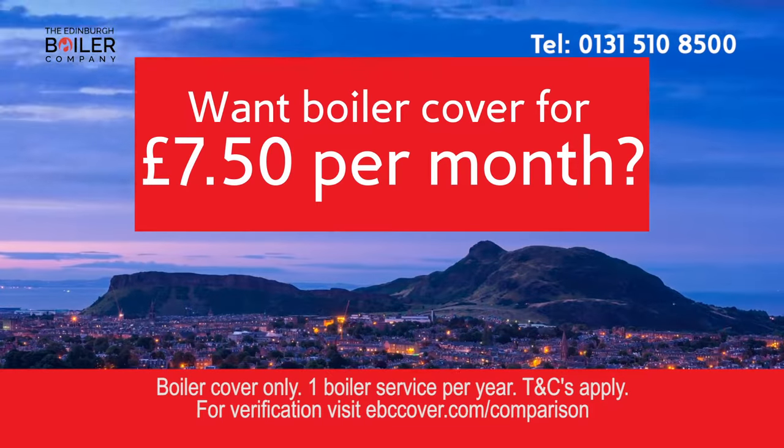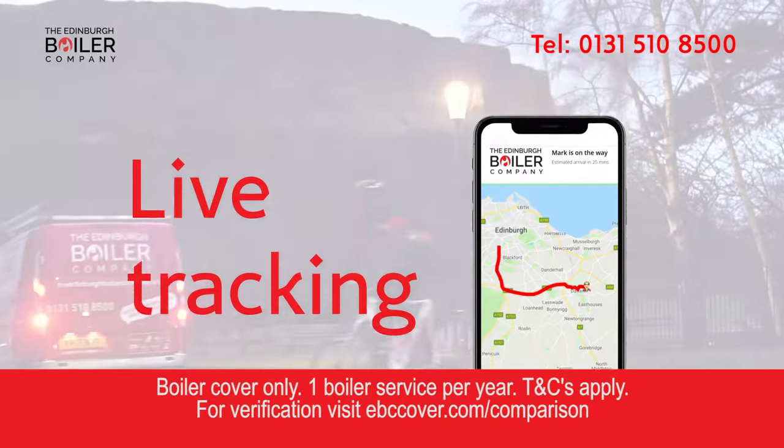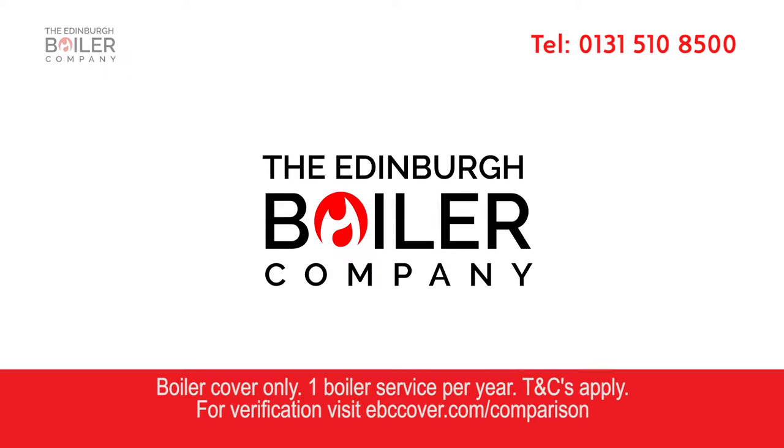Want boiler cover for £7.50 per month? From your local boiler company whose movements you can track. Say hello to the Edinburgh Boiler Company. Signing up is simple.